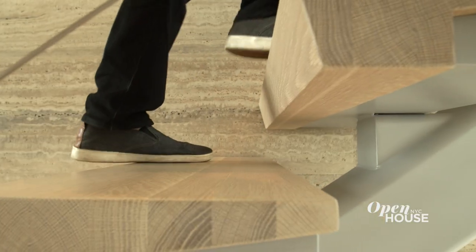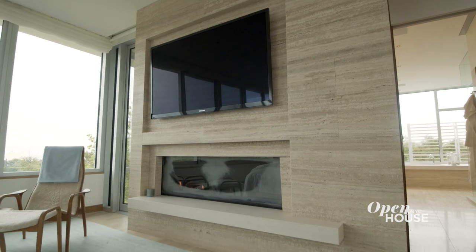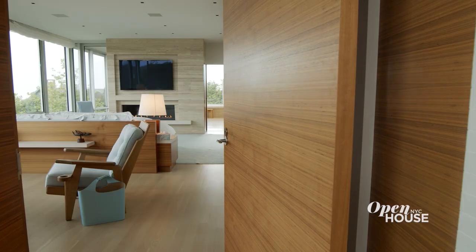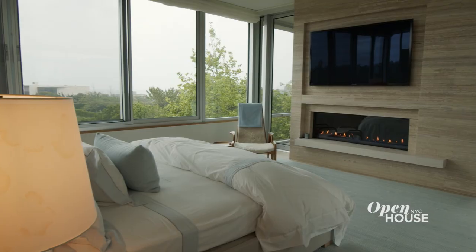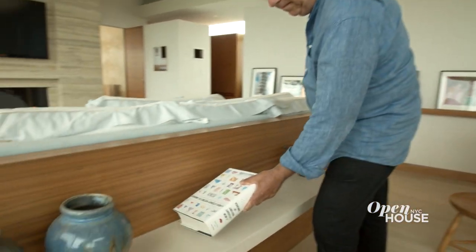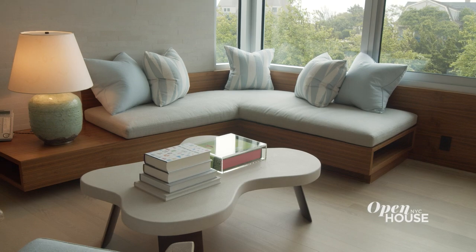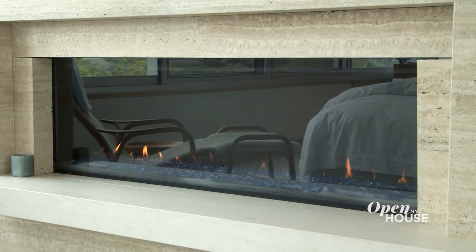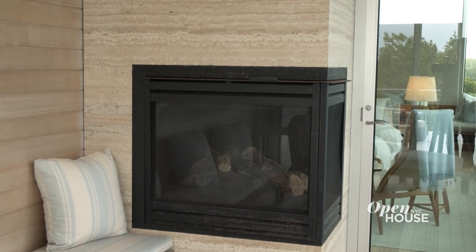That stair leads you up to the principal bedroom. We made a very special pivoting door — all walnut and quite wide — because I felt like you've arrived. We floated the bed in the center of the room so that it felt very airy; on one side it's all glass looking out toward the ocean. There's a headboard behind the bed which is also a cabinet separating it from the seating area. In front of you there's a fireplace. We also did a screened-in porch right off the principal bedroom, which also has a little fireplace.